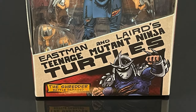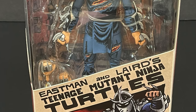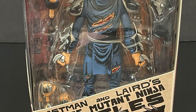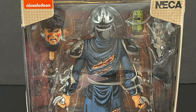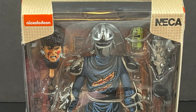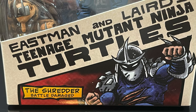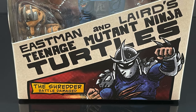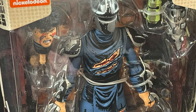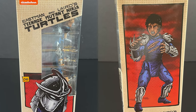Hey, welcome back everyone, Toyshiz here, and I'm back yet again with yet another Teenage Mutant Ninja Turtles video. Today we're going to be checking out the brand new NECA Toys, straight from their Mirage Comics line — this is the Color Classics Colorway variant of the Shredder, Battle Damaged. Very cool looking, and a very poignant piece of TMNT lore. The artwork is stupendous, of course, all over the place.